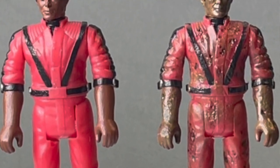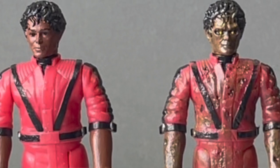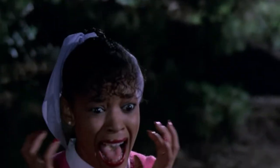Very skillfully painted. And all in all, I may have to purchase these for myself because I was a fan of Thriller at the time when it came out, even though it scared me as a kid. It was a lot of fun to watch.